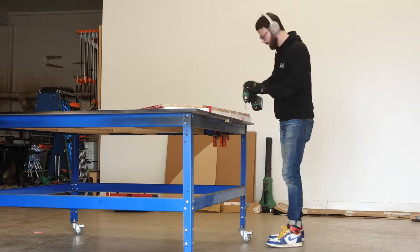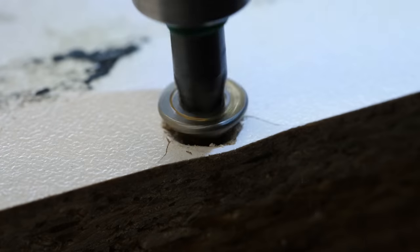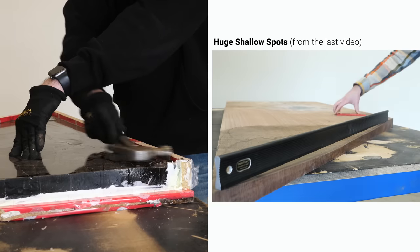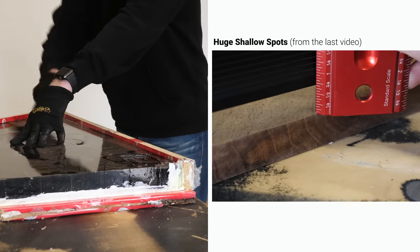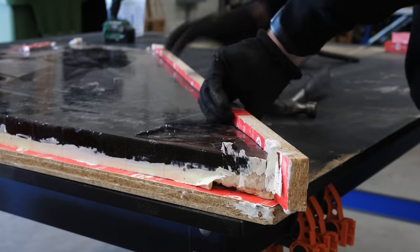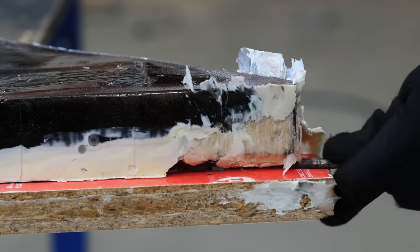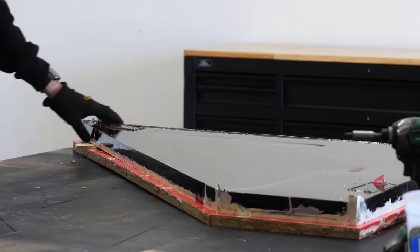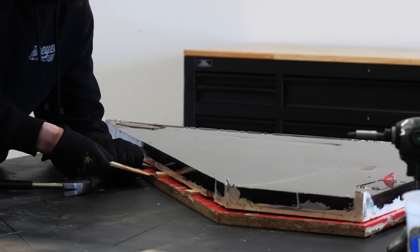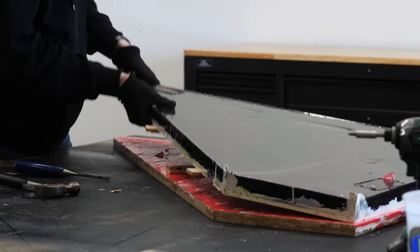If you saw the last video on the L-shaped desk, you'll remember that the slabs had these huge shallow spots on one side, and that pretty much dictated what had to be the underside of the top. Had I been thinking about that, I could have avoided everything you're about to see. So I guess this is kind of a perfect storm — on one hand, you have the fact that I'm an idiot, and then you pair that with the fact that the shape of this top is asymmetrical, and you've got a disaster brewing.